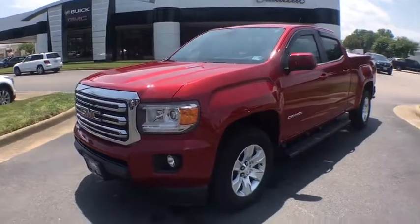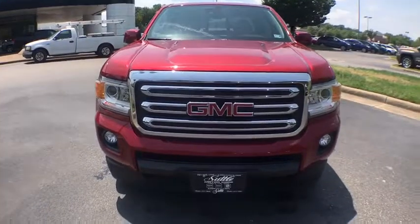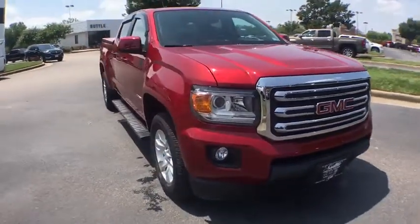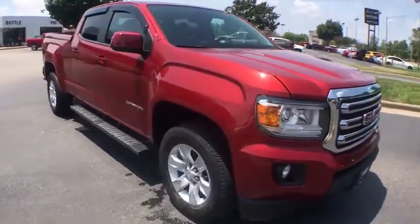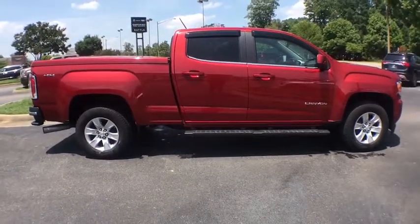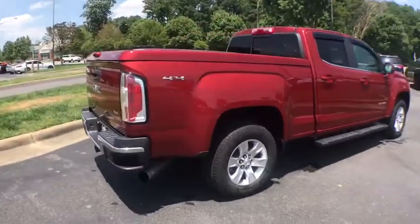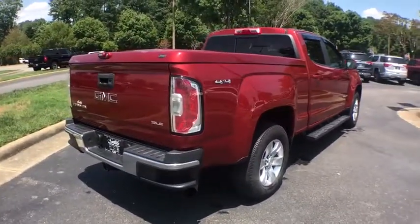Take a ride in the 2016 GMC Canyon. With one of the most powerful standard four-cylinder engines in the class, the Canyon lets you enjoy 18-city, 25-highway EPA-estimated MPG and is engineered to absorb the bumps, handle the curves, supply superb traction, and provide seating for five.